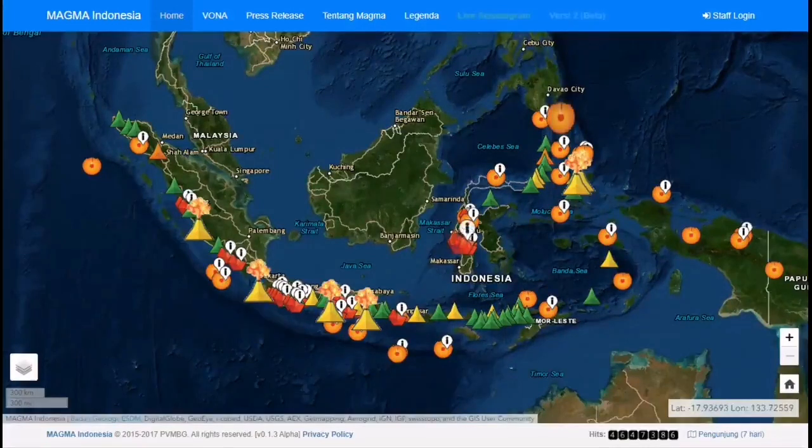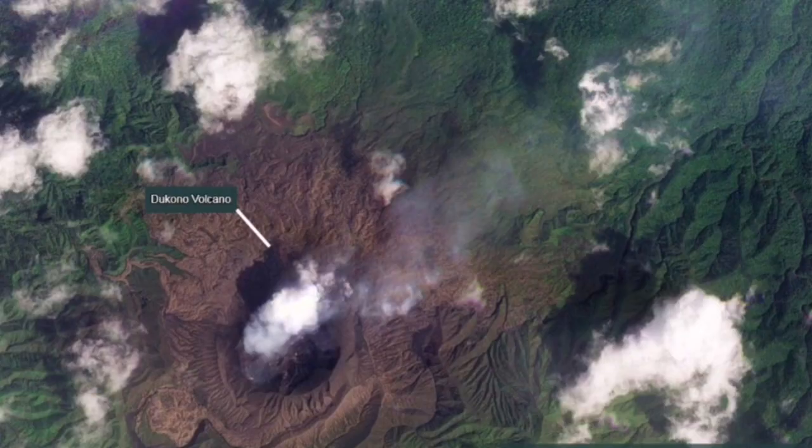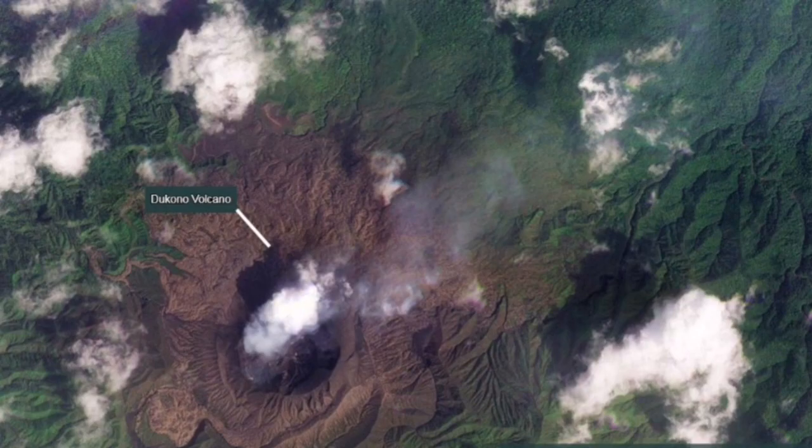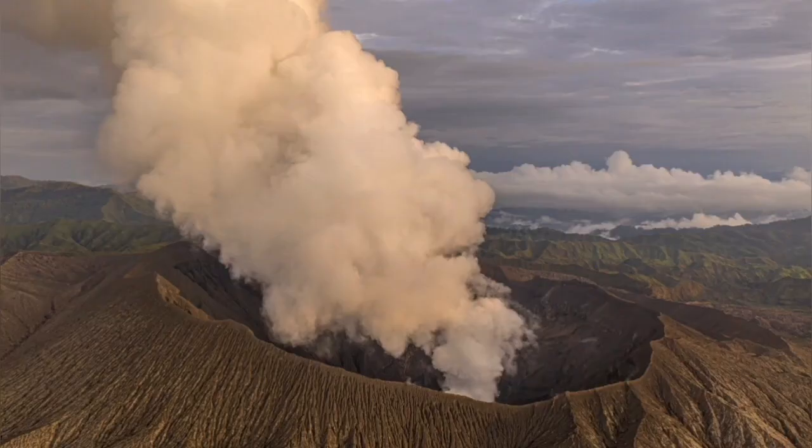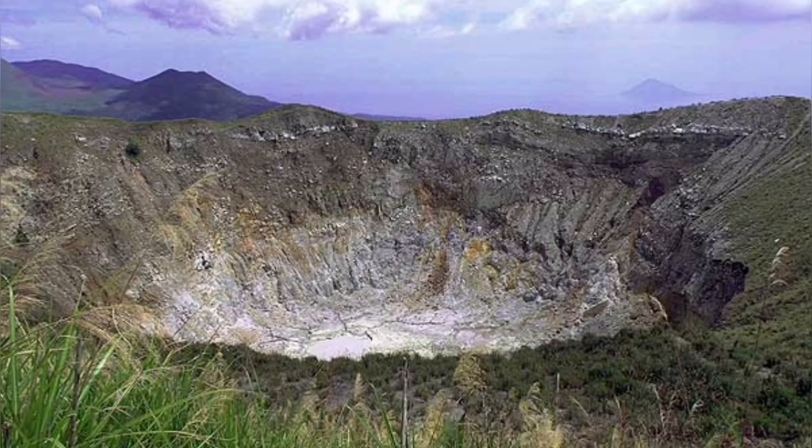It has a history of eruption with lots of ash flow, and has caused damage in the past, although the exact numbers are not known. As you can see here, the main crater is erupting ash, and this ash can actually create beautiful lightning — especially well seen at night.